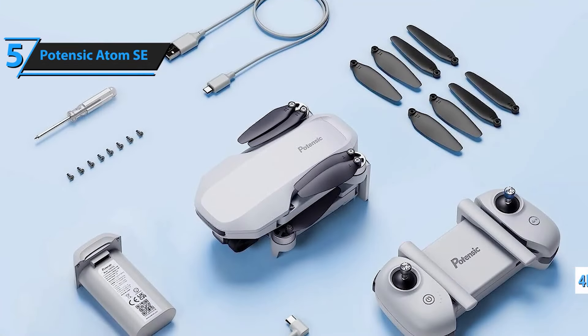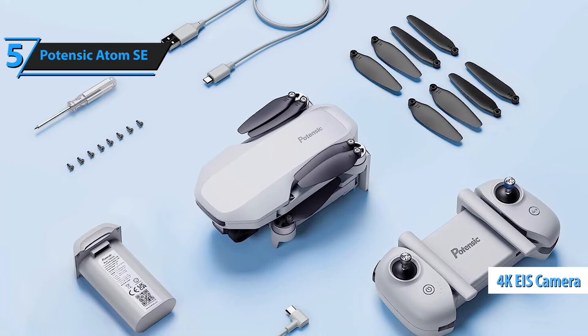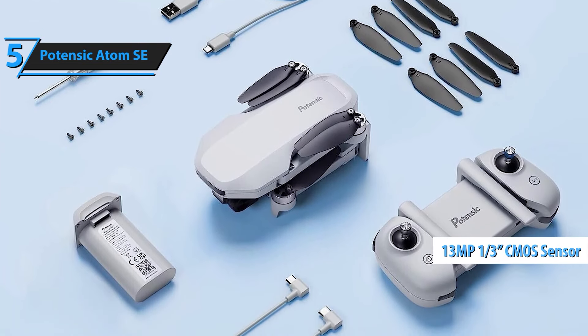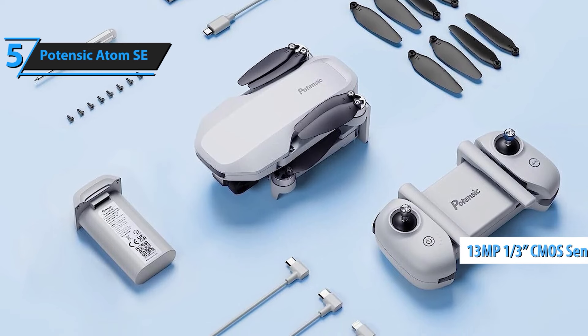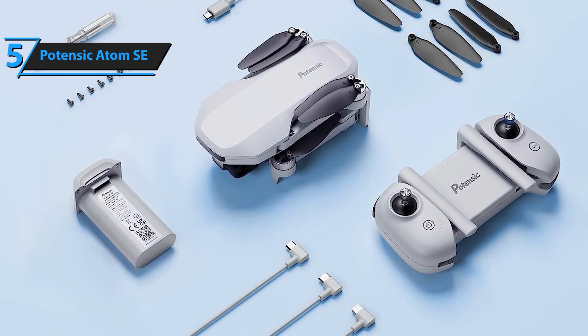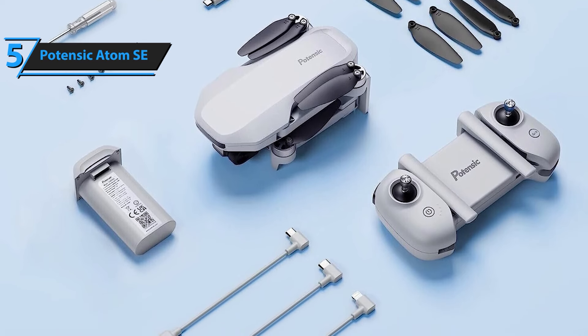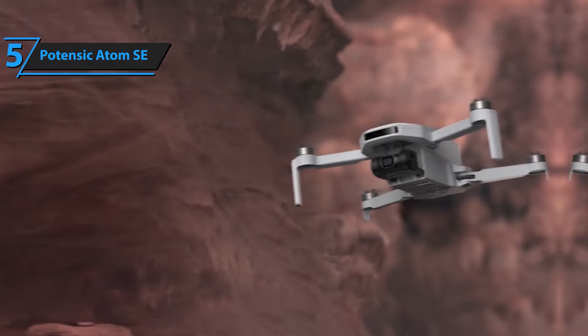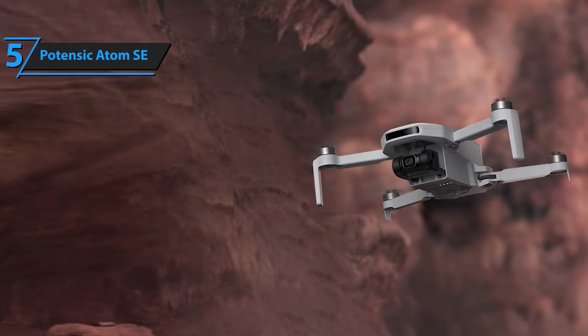Weighing in at under 249 grams, the Atom SE is incredibly lightweight, making it easy to carry and store. Its foldable design allows it to fit snugly into your jacket pocket, so you can take it anywhere without hassle. Its compact size means you won't need FAA or remote ID registration.